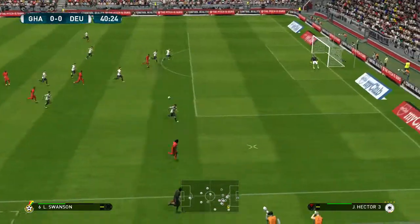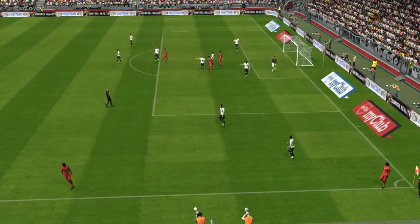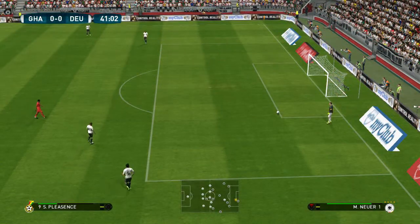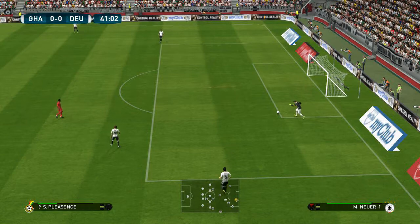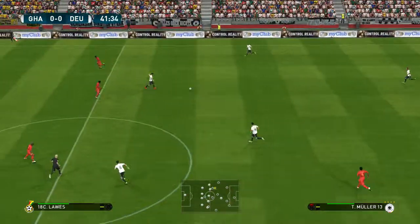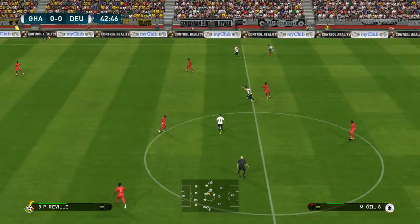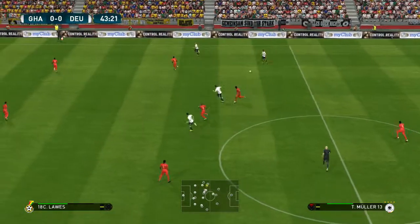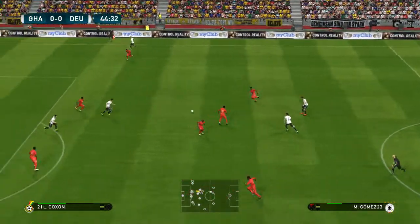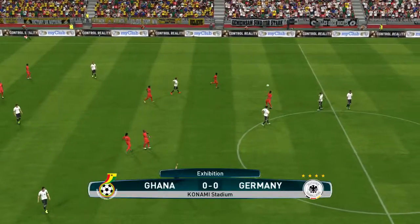He's chasing into the channel. Now, here's the through ball. Muller. Muller. Looks like a good ball through. Clears it out of harm's way.